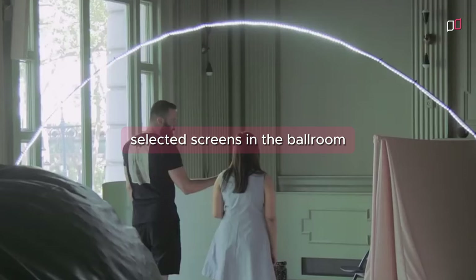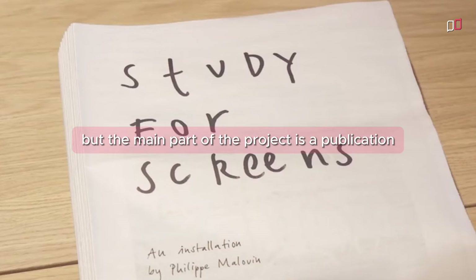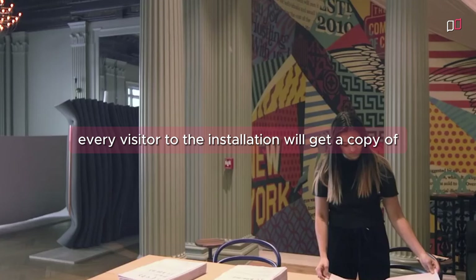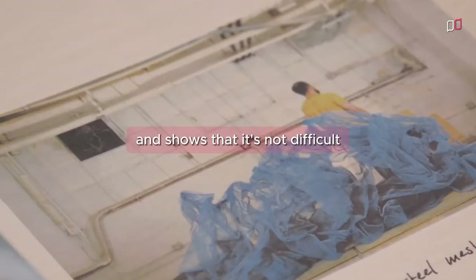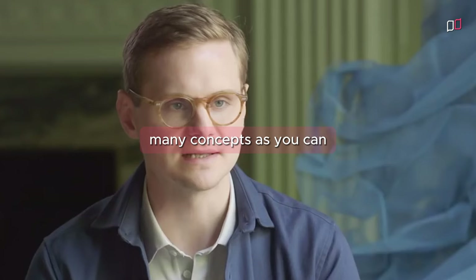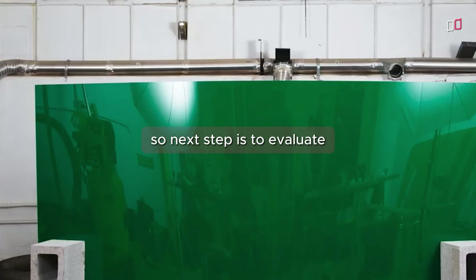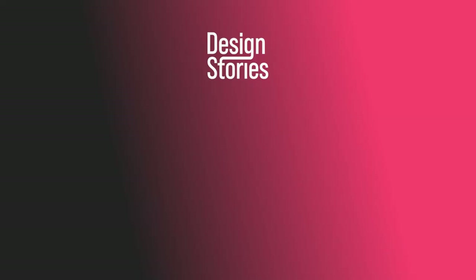We've got seven selected screens in the ballroom, but the main part of the project is a publication. Every visitor to the installation will get a copy of the journal to take away with them. I hope the publication demystifies the creative process and shows that it's not difficult and that everyone can do it. If you want to generate ideas, start making things out of any available material and try to experiment with as many concepts as you can. It's a leap of faith for all of us because the brief is very open, but we ended up with something that gave us a lot of new ideas. The next step is to evaluate from a functional point of view what could be interesting to put into production.